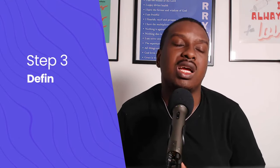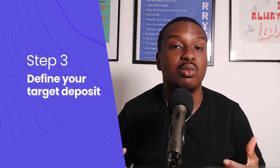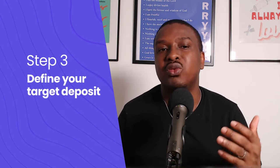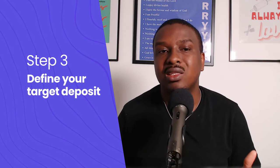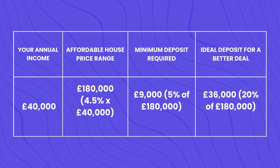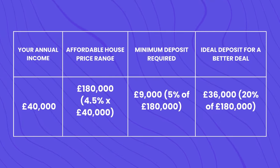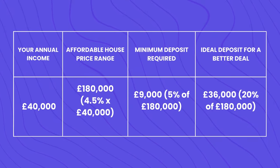Step three: define your target deposit. With a realistic house price in mind, you can determine the minimum deposit required. Most lenders require a minimum of 5 to 10%, but a higher deposit up to 25% can give you access to better mortgage deals. For example, with an annual income of £40,000 the affordable house price range would be around £180,000, meaning a 5% deposit is £9,000 and a 20% deposit would be around £36,000.